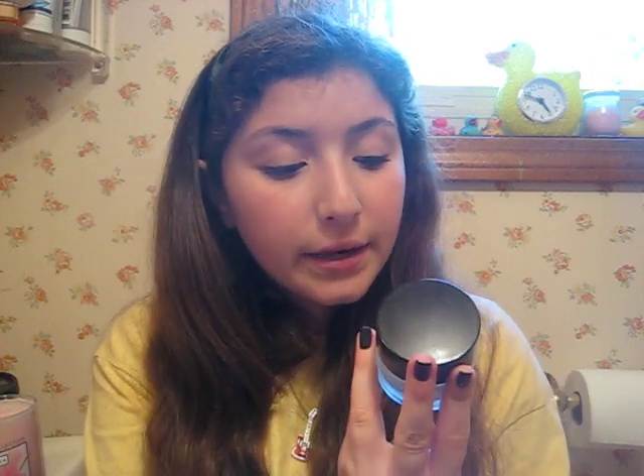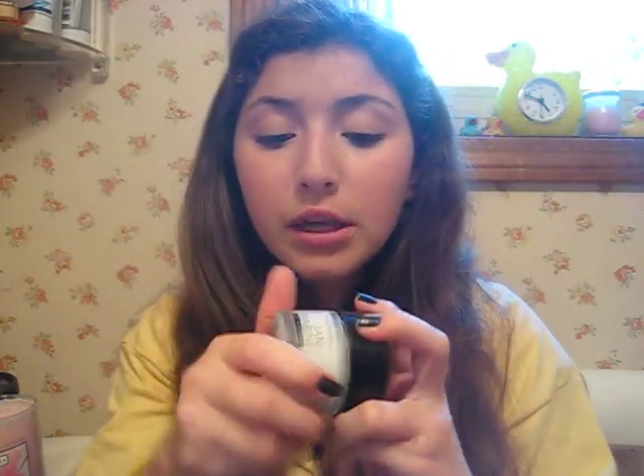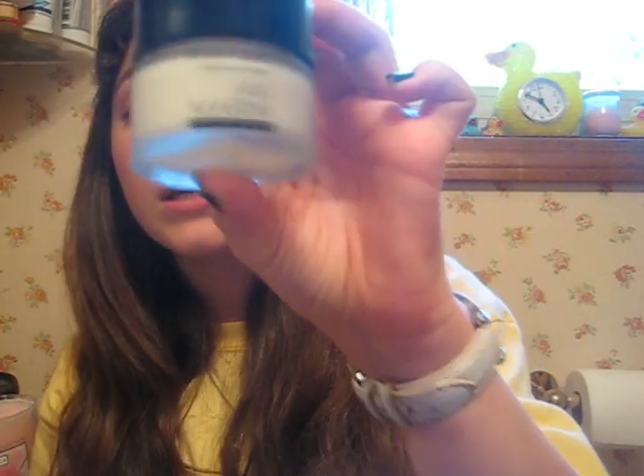This is something my esthetician recommended — it's the Jan Marini Skin Research Bioglycolic BioClear Cream. It's a creamy white texture, and I put it on my skin because I have bumps around my cheeks, chin, and a little bit on my forehead. I put this on top of the bumps before I moisturize. Once I cleanse my face, I apply it to my cheeks, and within a month or two the bumps slowly start to go down. If I keep using it, they'll just disappear — I really love this.